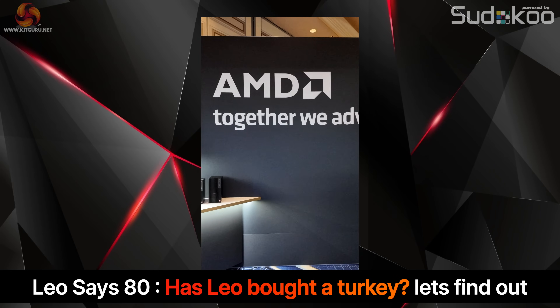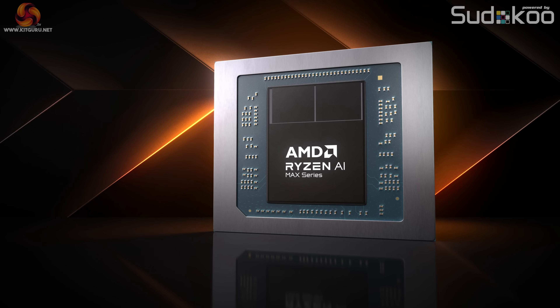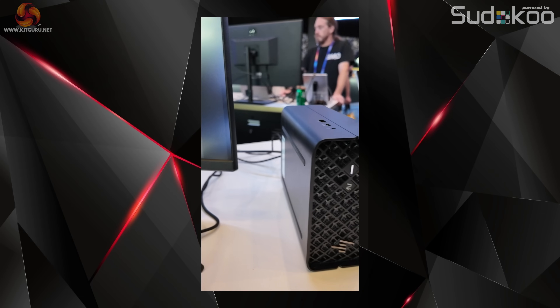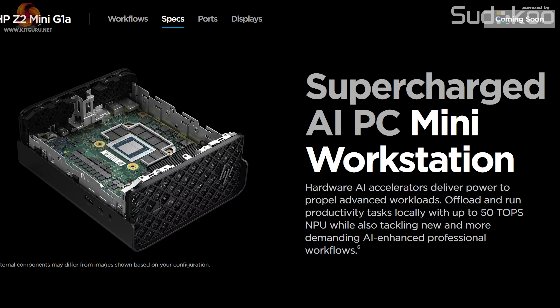At CES we saw some fantastic products from AMD including the Ryzen AI Max Plus. These were demonstrated in a number of forms including the HP Z2 Mini G1A, which unfortunately is coming soon, and that means I can't buy it right now.